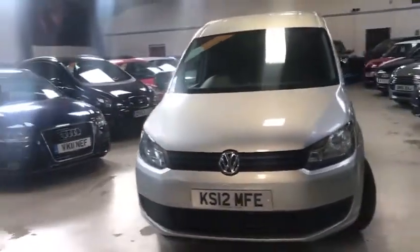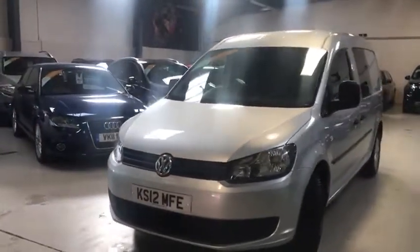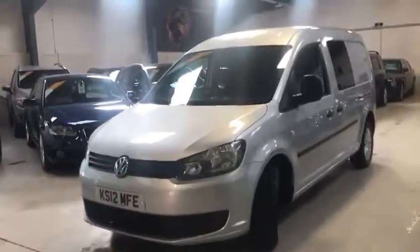It's a van with side windows, five-seater, two-litre diesel, 138 brake horsepower.